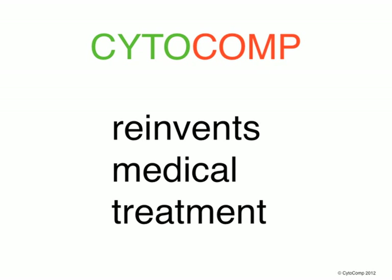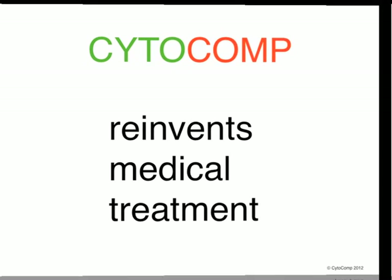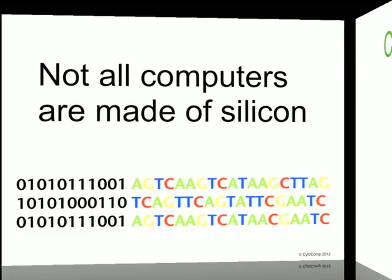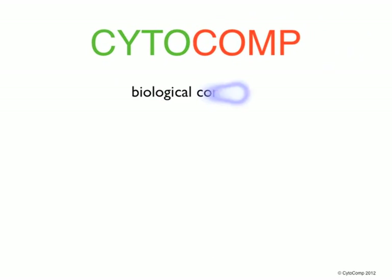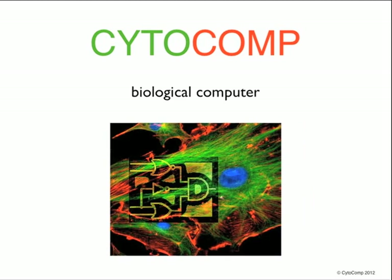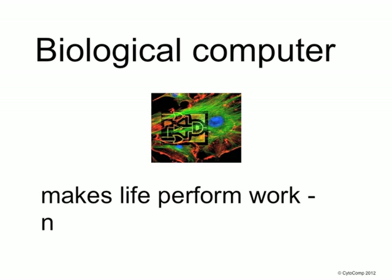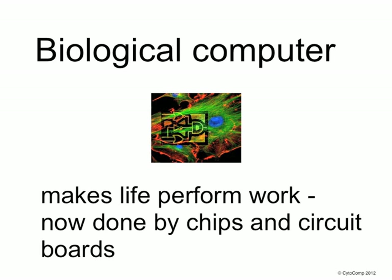Before we get into it, let me say a few words about biological computers. Not all computers are made of silicon. Cytocomp is a biological computer. Biological computers make living cells perform work, which in traditional computers is done by chips and circuit boards.